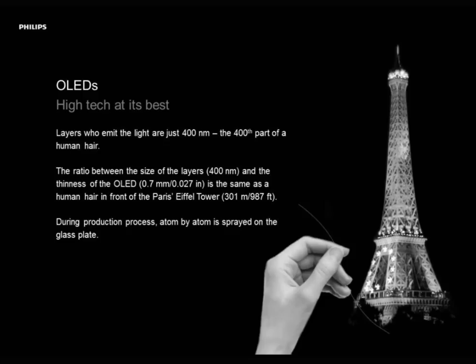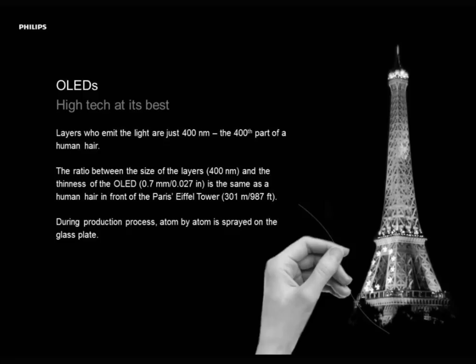400 nm — that's the 400th part of a human hair. Just to give you an idea how this relates in normal sizes: if you have a human hair in front of the Eiffel Tower, then the Eiffel Tower is the OLED in all — 0.7 mm, 0.027 inches — and the Eiffel Tower and the hair are those layers inside the OLED, 400 nm. Incredibly small dimensions. Actually in the processes and during production, atoms of those chemicals are evaporated and put on top of each other. That's high-tech nanotechnology at its best.